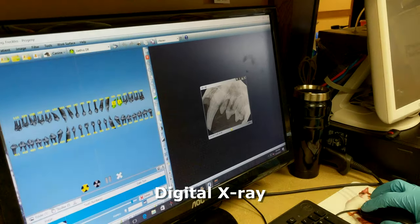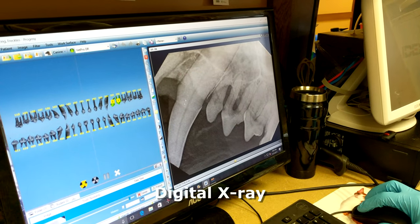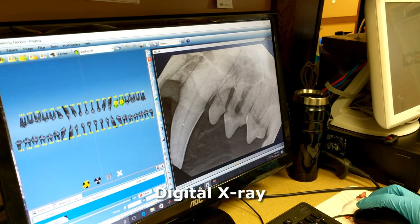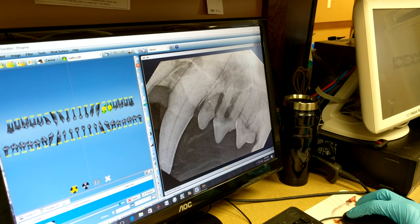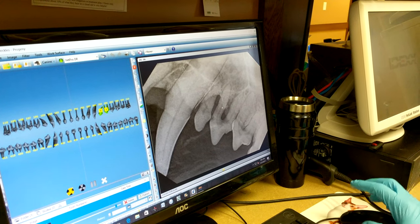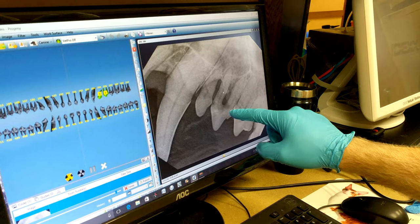This is the x-ray we just took. Here's our big canine tooth — this black line is the pulp of the tooth, and all of this white area is bone. We have two of these teeth. If you follow along here, this whole area is a pocket of infection.